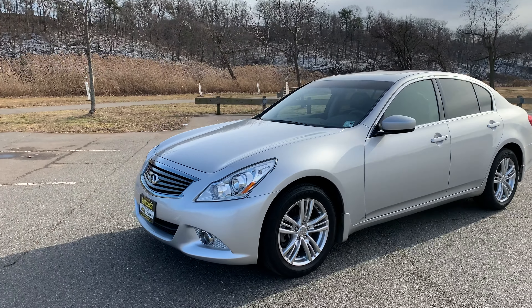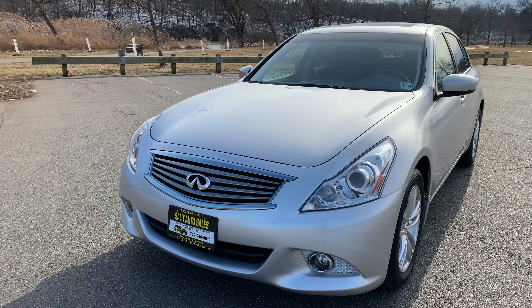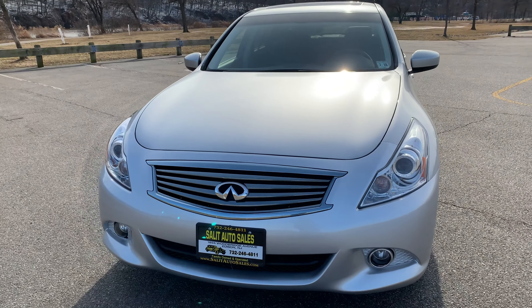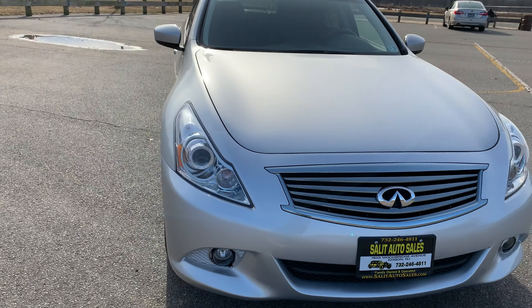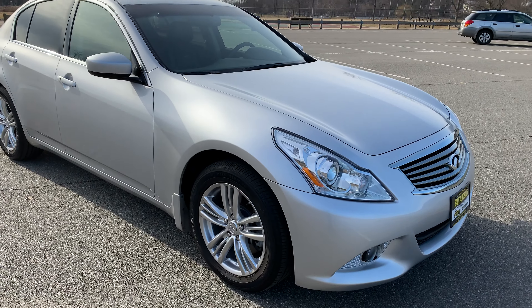Welcome to Salad Auto Sales. As always, we'd like to thank you for stopping by and taking a couple minutes out of your day to watch our videos — we really do appreciate it. Instead of me just talking, let's get on with this car. We are looking at a 2013 Infiniti G37 with only 29,000 miles on it.